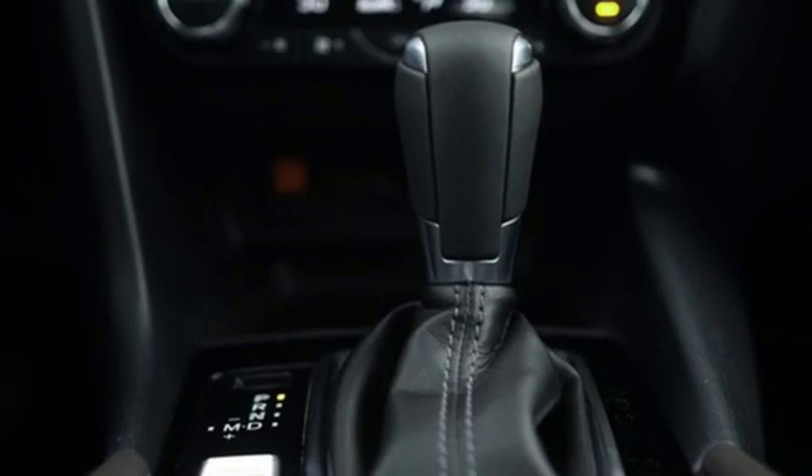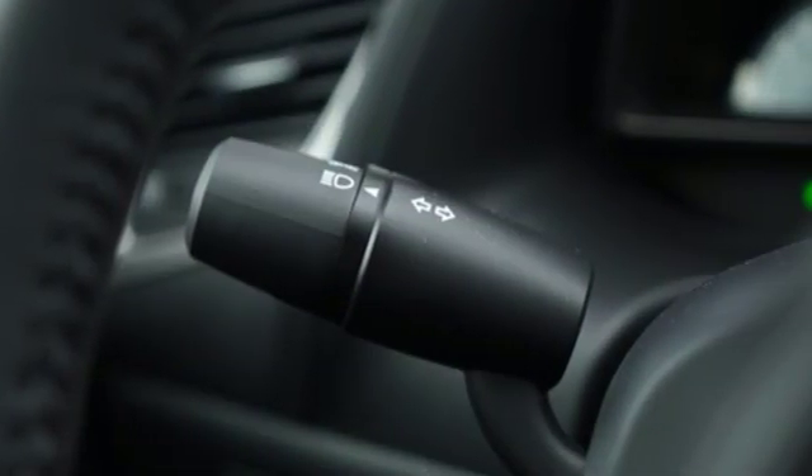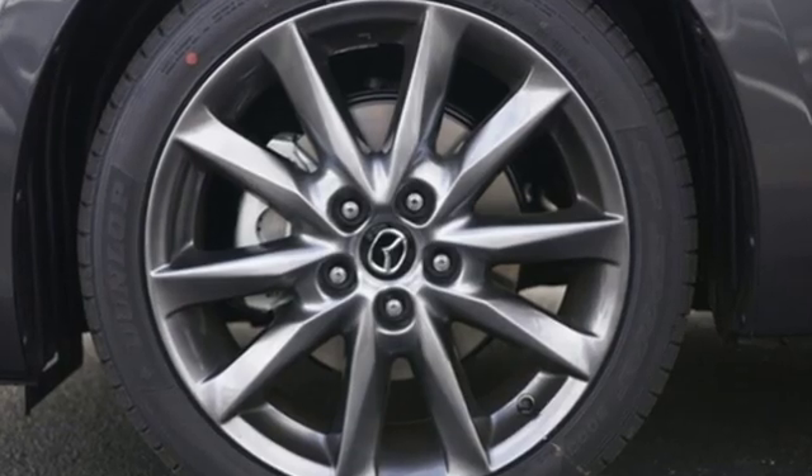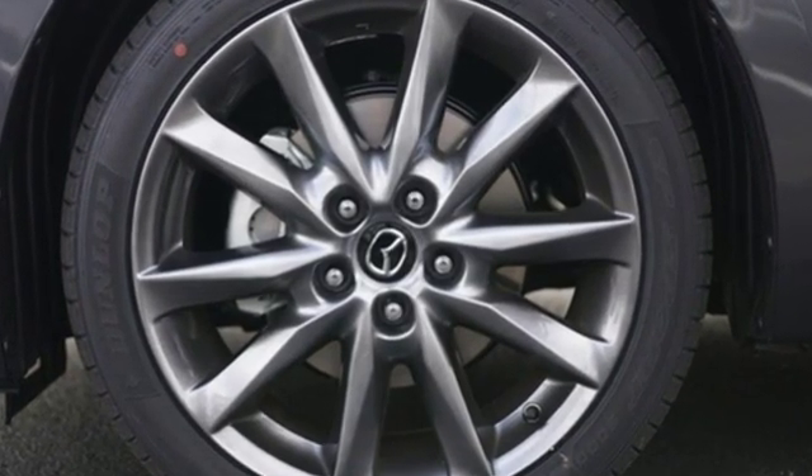Edmunds.com hails the latest Mazda 3, reasserting its place as a premier choice for a small sedan or hatchback. With Mazda, driving is what matters most.